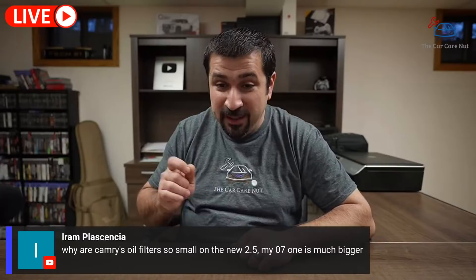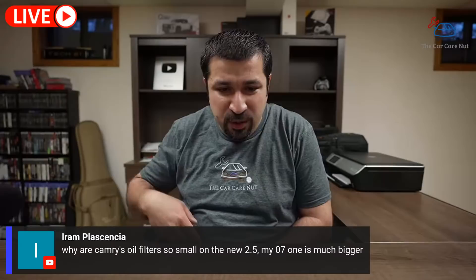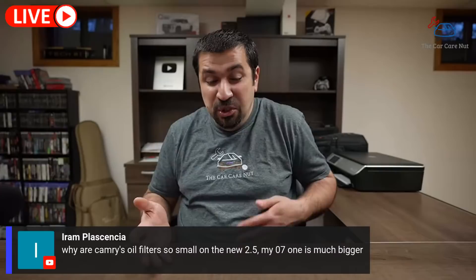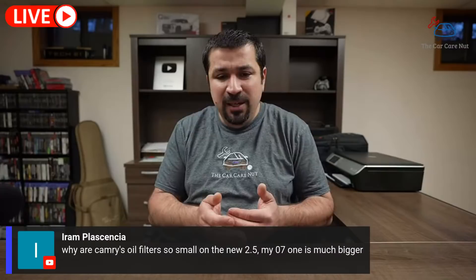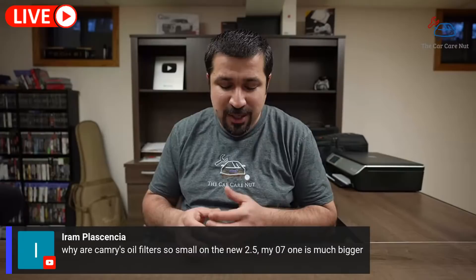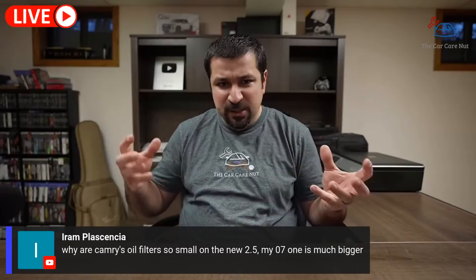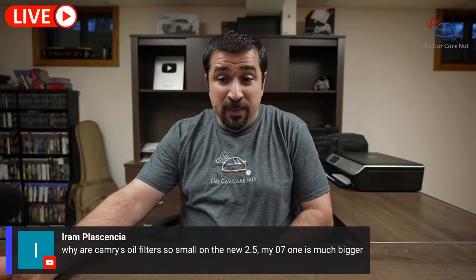Aram asks why Camry oil filters are so small on the new 2.5 compared to his 07 which has a much bigger one. Just because you have a bigger filter doesn't mean it's better. When engineers design an engine, they run their tests and determine exactly how much filter media is needed to effectively filter oil in that specific engine — then they'll go 25–30% larger as a buffer. Some engines have a lot of dead spots where debris collects; some don't. Don't judge an oil filter solely by its size.